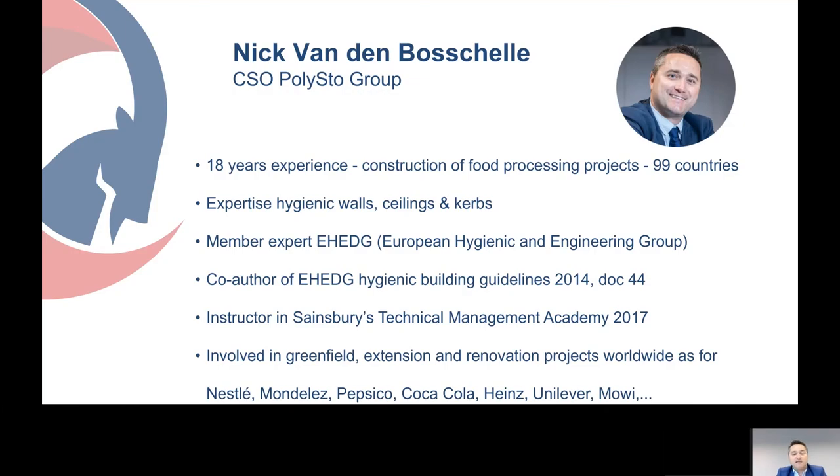So who am I? I'm Nick, CFO of Polyster, with 18 years' experience in the construction of food processing projects in 99 countries. I'm a passionate expert in hygienic walls, ceilings, and curbs, and a member expert of EHEDG. I'm also the co-author of Document 44, the EHEDG Hygienic Building Guidelines, which was made in 2014. I was in the past an instructor at Sainsbury's Technical Management Academy in 2017.